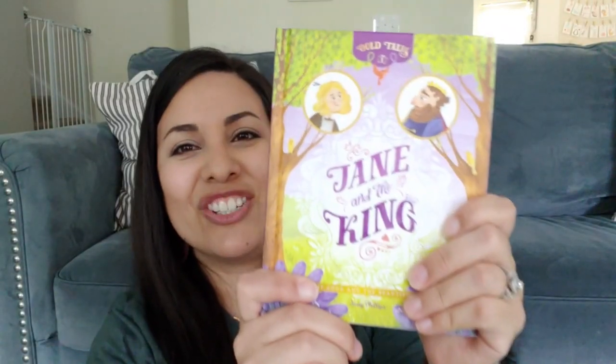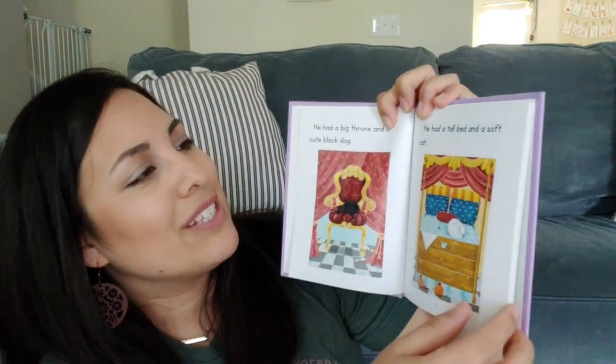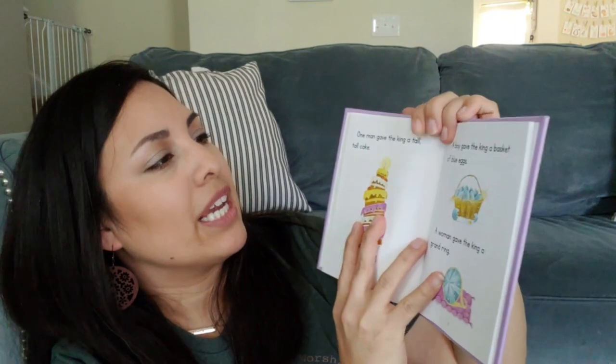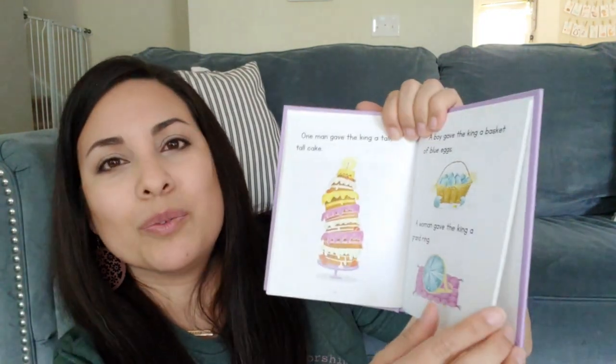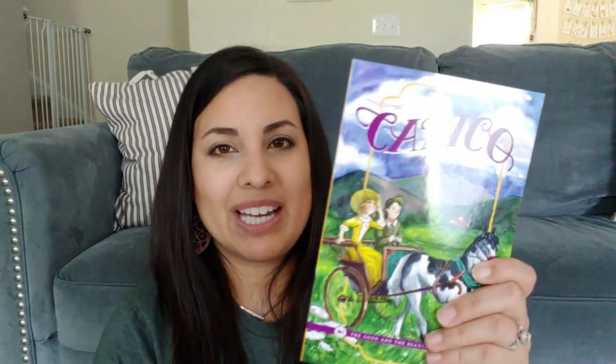Another one we got is 'Jane and the King,' Level 1B — it's a hardcover book. It goes Level 1A, Level 1B, then Level One in difficulty. It probably won't tie into real history directly, but we just learned about medieval times in Classical Conversations last year so I thought it would be fun for her.